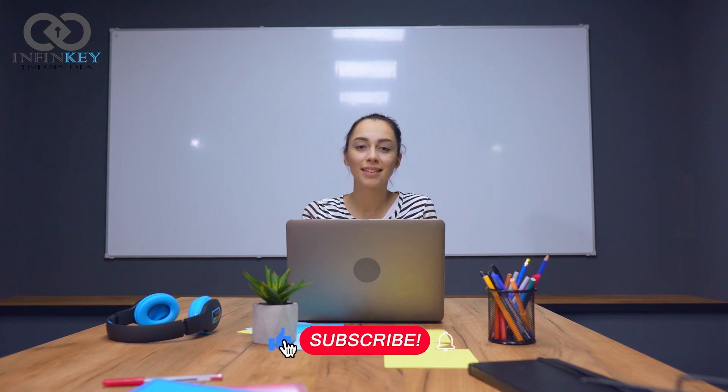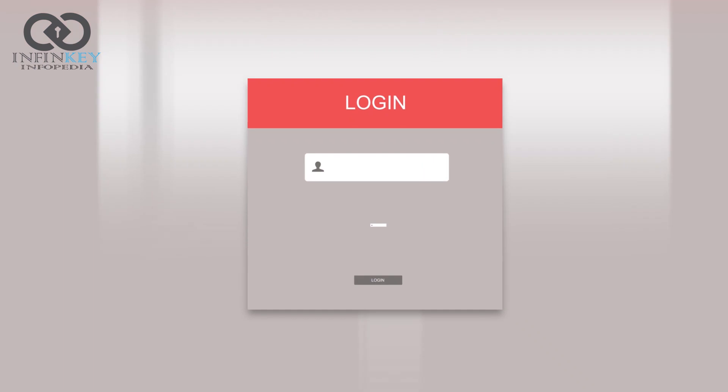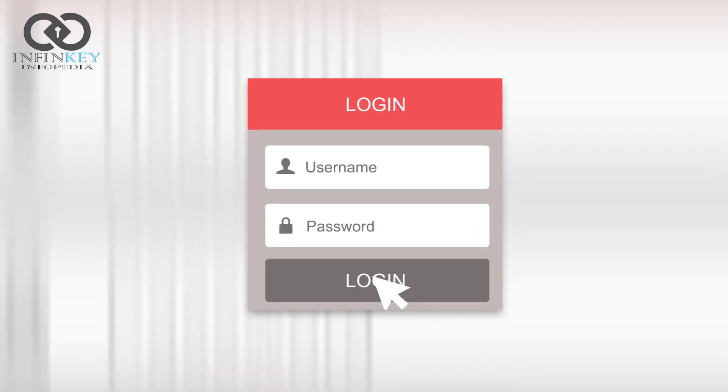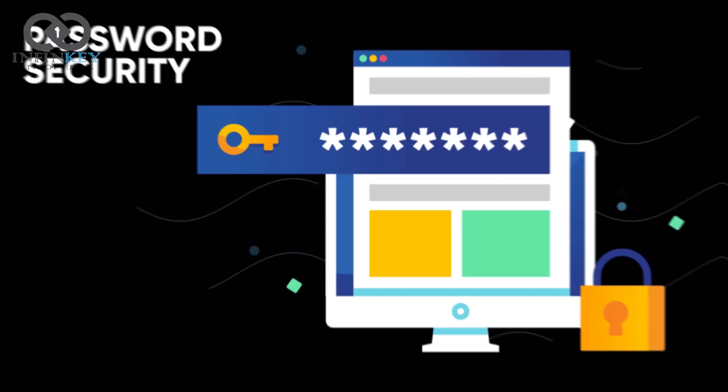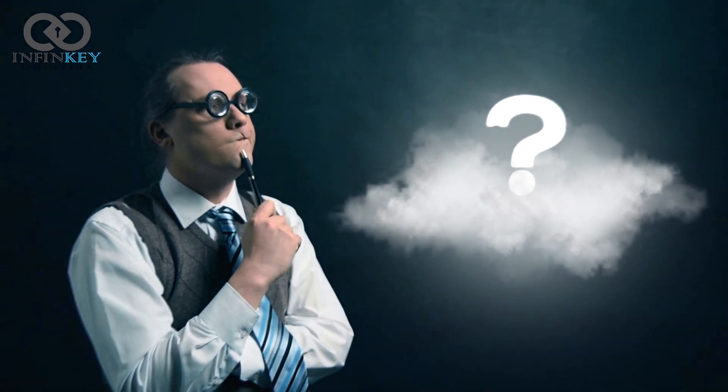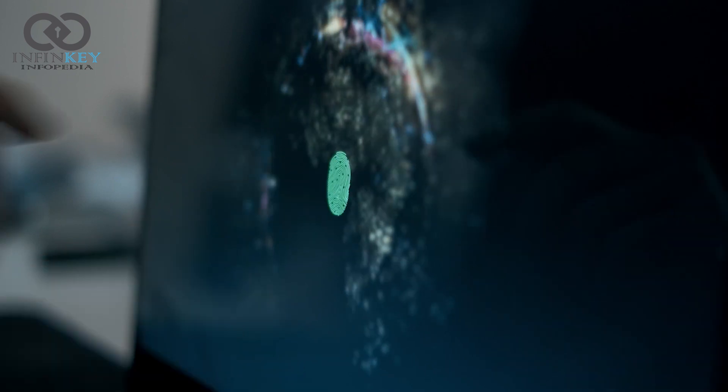Hello friends, welcome to Infinkey Wikipedia with another exciting video. Passwords are typically the first line of defense in our digital lives and we always struggle to set and then remember all of these passwords. But what if we don't need passwords anymore? Imagine a world where passwords are a thing of the past and instead we use biometric authentication.